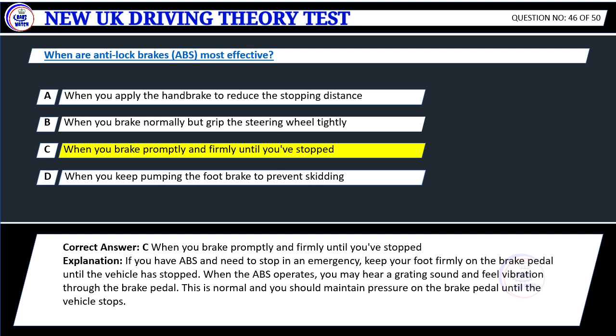Explanation: If you have ABS and need to stop in an emergency, keep your foot firmly on the brake pedal until the vehicle has stopped. When the ABS operates, you may hear a grating sound and feel vibration through the brake pedal. This is normal and you should maintain pressure on the brake pedal until the vehicle stops.